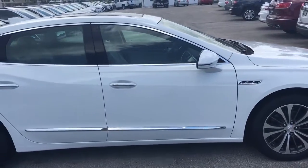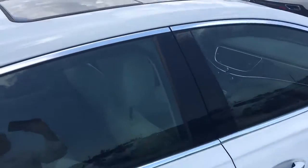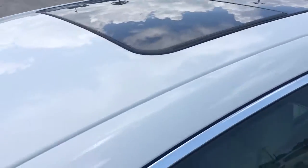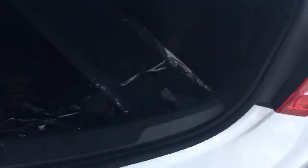It does come equipped with remote start, summit white, panoramic sunroof, backup camera, backup sensors, and a large trunk.